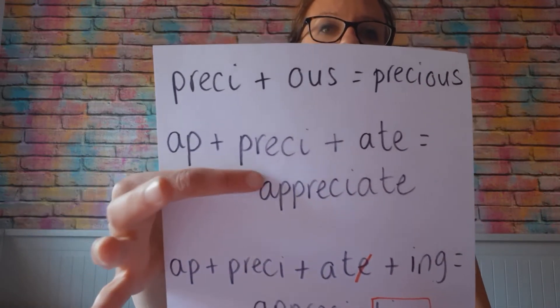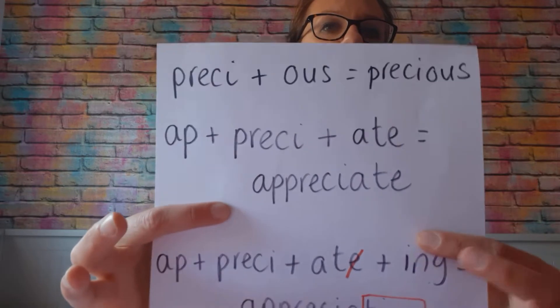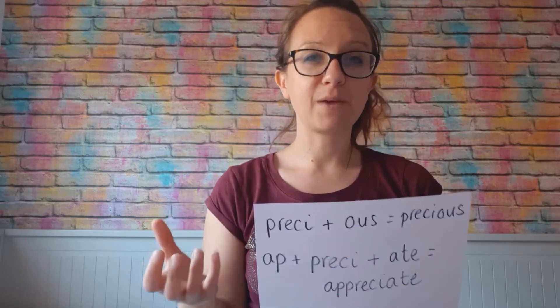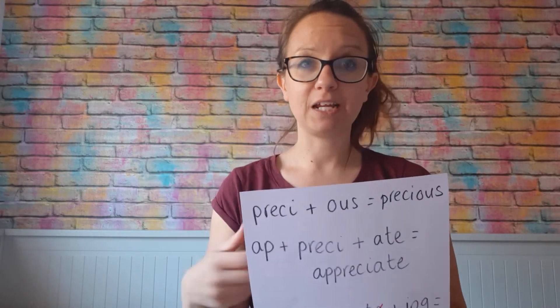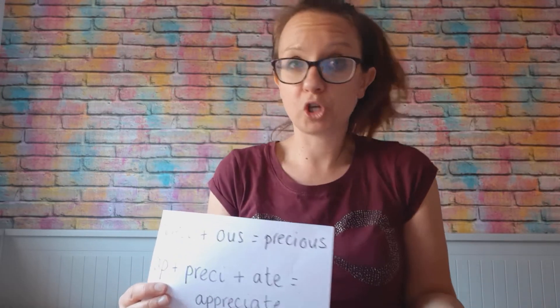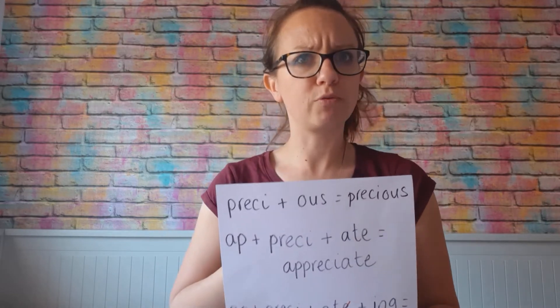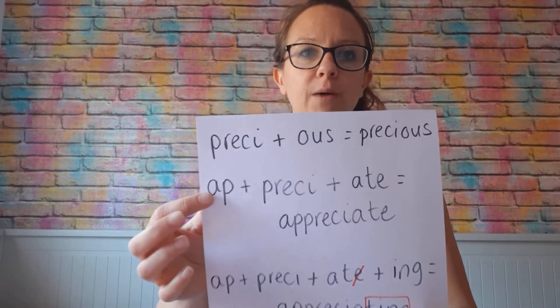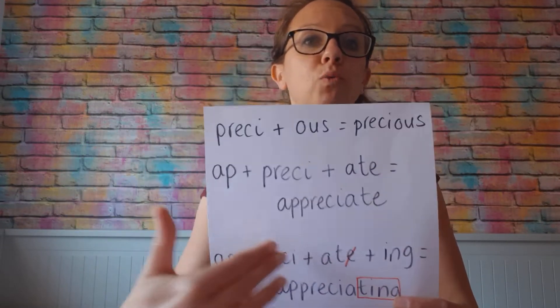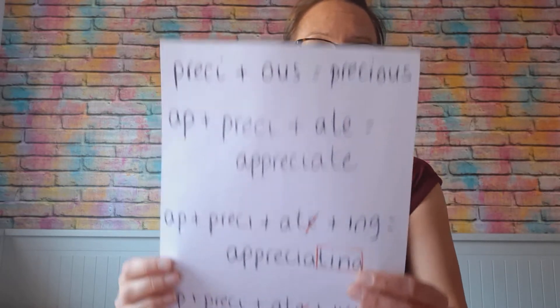Our next word is 'appreciate'. So again, if you appreciate something — the prefix 'app' is the same as 'add', basically meaning 'to' or 'towards'. So if you are appreciating something, you're giving worth towards it; you're showing that it has value because you appreciate it. You can see how the meaning of the word that we know now actually comes from the meaning of the separate morphemes.